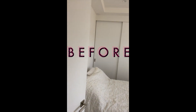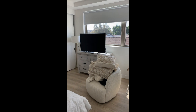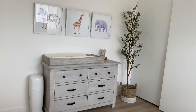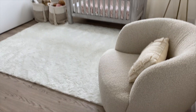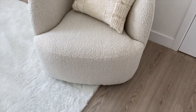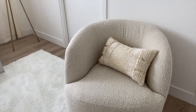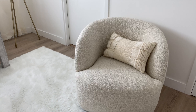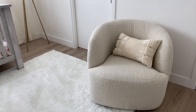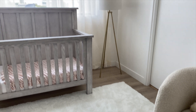So the first thing that you see when you walk in is this gorgeous sherpa chair right here that I'm absolutely obsessed with — not gonna lie, I'm kind of jealous and I want the same one in my bedroom now. It is from CB2, I'll have the link in my description box. It's so cozy and so soft compared to other nursing chairs I've seen. Even after Kaya outgrows her nursery, I can still reuse this in the house.